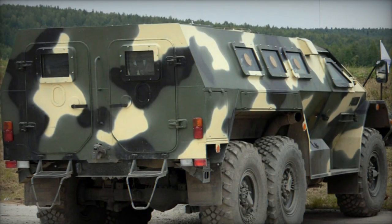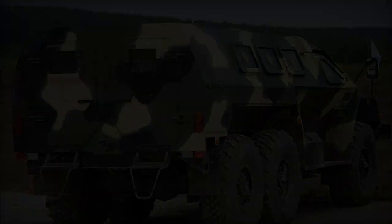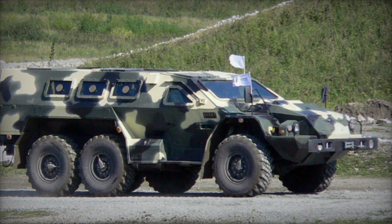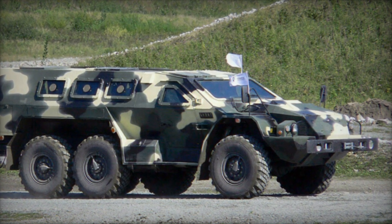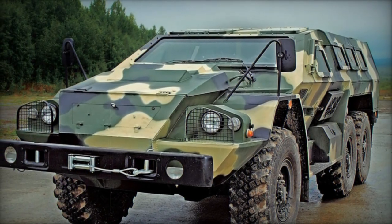Its creation spanned from 2010 to 2013, evolving from the KAMAZ-43269 Vistrol BPM-97 with a transition to a 6x6 configuration. The primary objective was to introduce a fundamental and cost-effective APC, complementing more intricate and pricey counterparts.